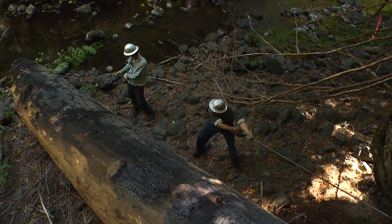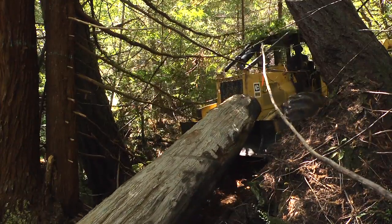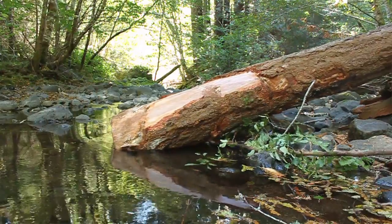What we're doing is almost more like making a suggestion to the stream. We're adding wood and placing logs in ways that we hope will have a positive impact on the stream bed and the course of the stream.